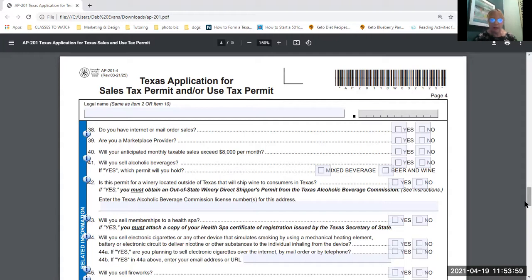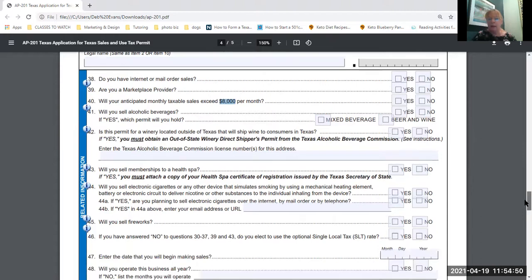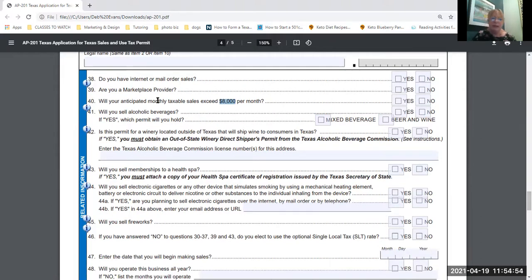Most of these questions are going to be no for most businesses. There's also a question about internet or mail order sales — a lot of us are doing that. One key question asks: will your anticipated monthly taxable sales exceed $8,000 per month? That's the key number. If you're over $8,000 a month, they're probably going to have you file your sales tax reports monthly rather than quarterly. If you say no but then start filing large quarterly reports, they'll tell you to start filing monthly because they don't want you sitting on that money.